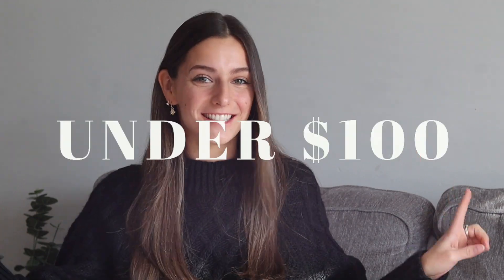Hello, it's Carly, and welcome to or back to my channel. Today I have my holiday gift guide for her under $100. Some of these things may be $10, some of them might be $100 — it's going to be all over the place, but in the best way possible. Everything I mention in this video will be linked in the description below in the order that I talk about.